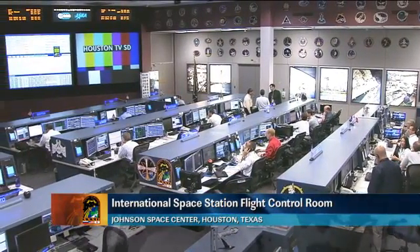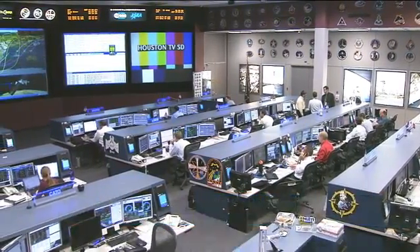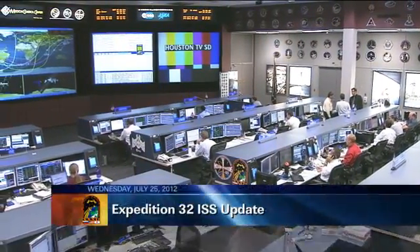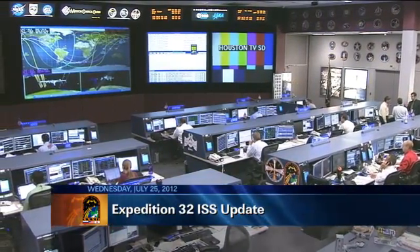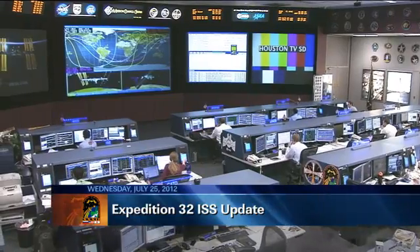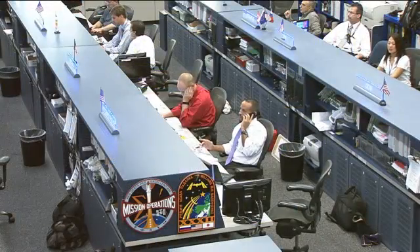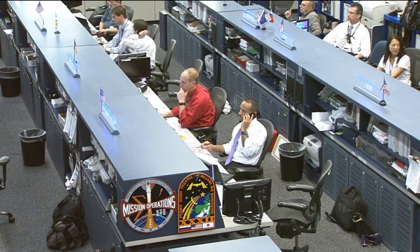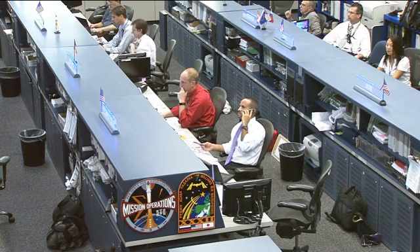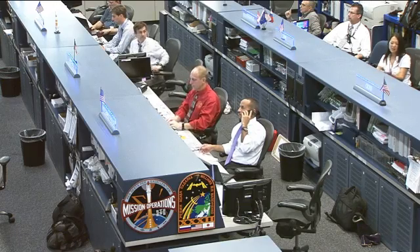Good morning and welcome to today's International Space Station update. You're joining us here inside the International Space Station Flight Control Room in Houston, Texas, where the Orbit 2 team is currently on console monitoring all of their respective systems onboard the orbiting laboratory. Today's team is being led by Flight Director Tomas Gonzalez-Torres. There in the right of your screen and in the red shirt right next to him is today's CAPCOM NASA astronaut Clay Anderson, serving as the voice communication link between controllers here on the ground and the astronauts up in space.